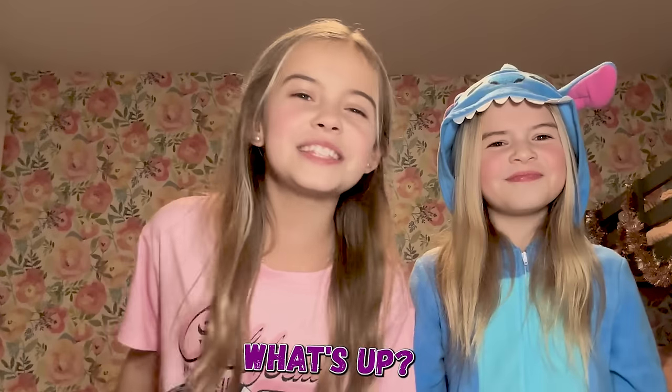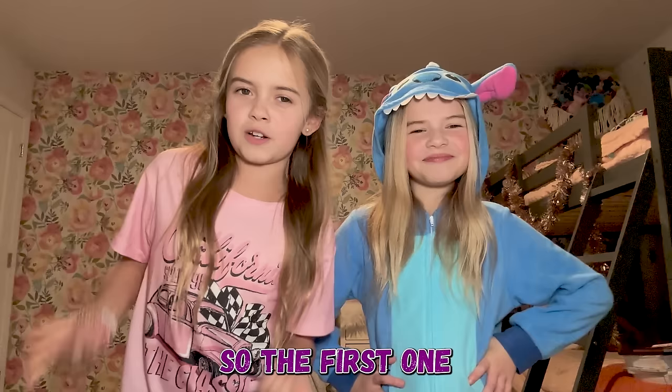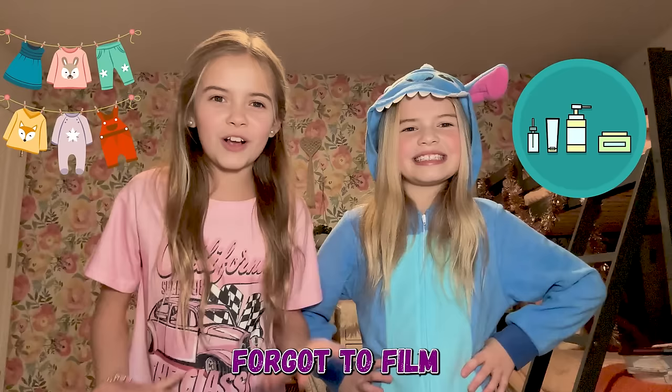Hey guys, what's up, welcome to our channel! I'm Ren and I'm Baila. If you guys are new, don't forget to hit that subscribe button if you want to see more videos. We know you guys have been asking for a Christmas haul, so the first one you're gonna see is beauty and skincare, and then the second one is clothing. We totally forgot to film our intro video because we did this video a couple days ago.